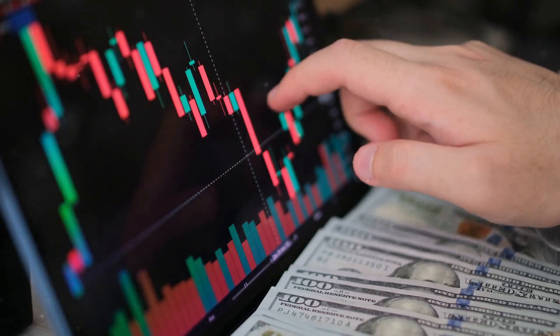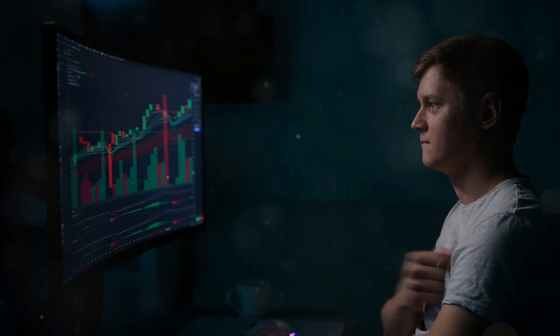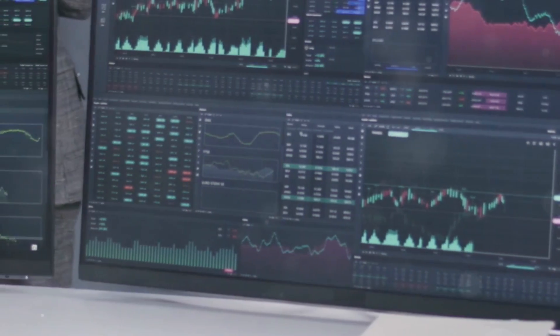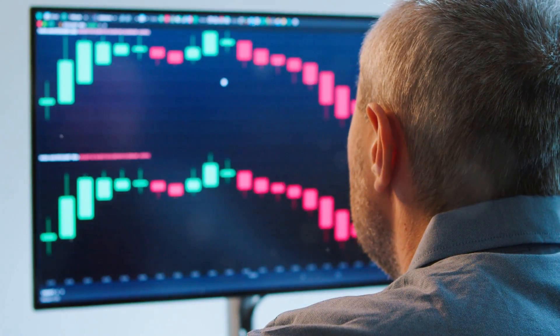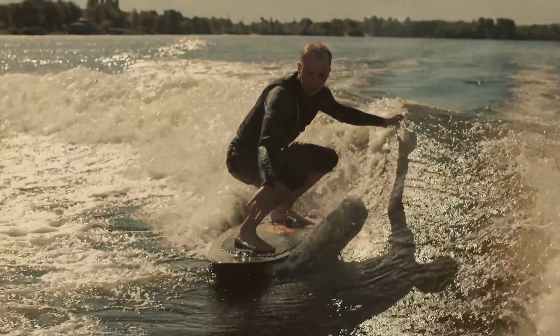Have you ever dreamed of growing your money with the best option trading platform? Are you looking for exciting opportunities to build your wealth? The world of trading might be just what you need. Trading allows you to buy and sell assets like stocks, currencies, and commodities. You can profit from the changing prices of these assets — it's like riding the waves of the financial markets.